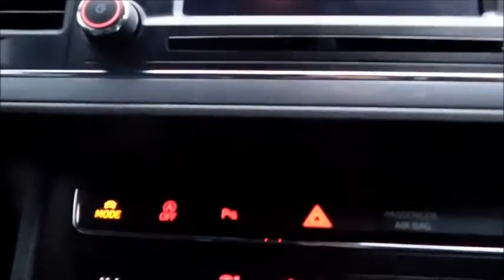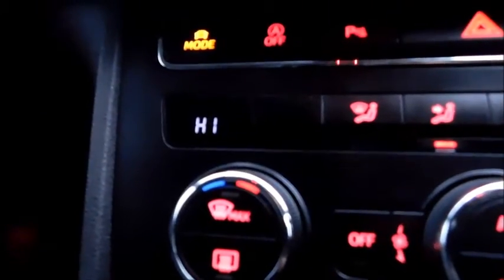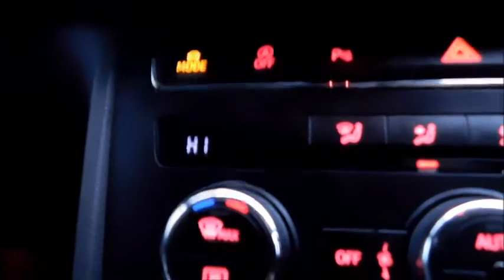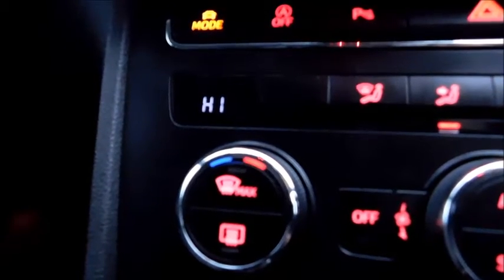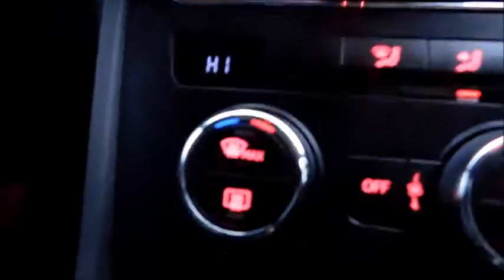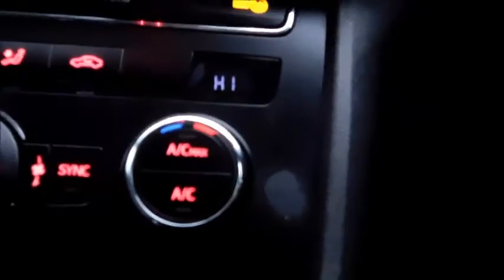Just below you'll find different drive modes, which I'll demonstrate in just a moment. There's also the parking sensor button and heated front and rear windows, along with air conditioning and air conditioning max. Dual temperature zones are both currently set to high.